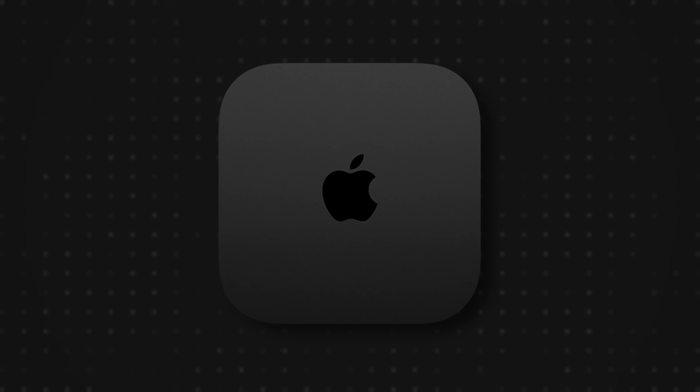Something else that could change is the color. We've had the silver color for ages, and there was a brief stint back in 2018 where we had the space gray option. It looks like we could also get a space black version. I personally think there will be a silver version and a space black version as the two color options for the new Mac Mini.